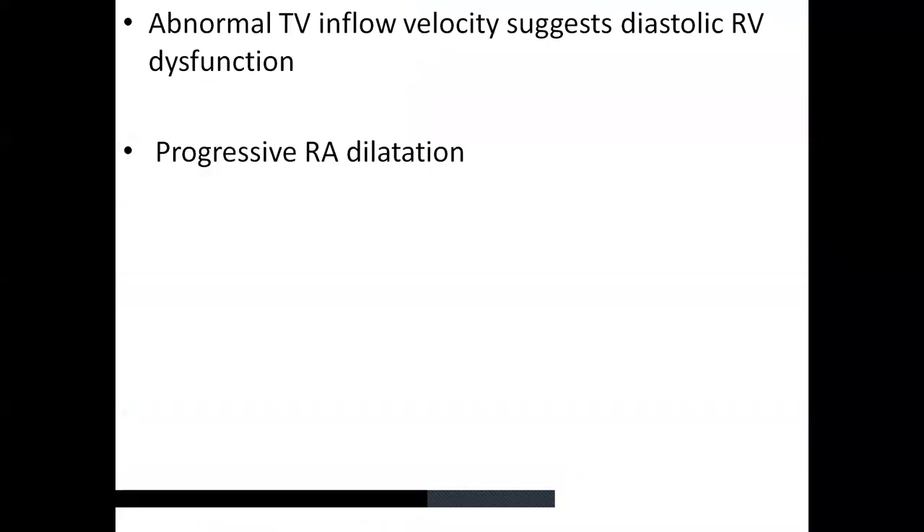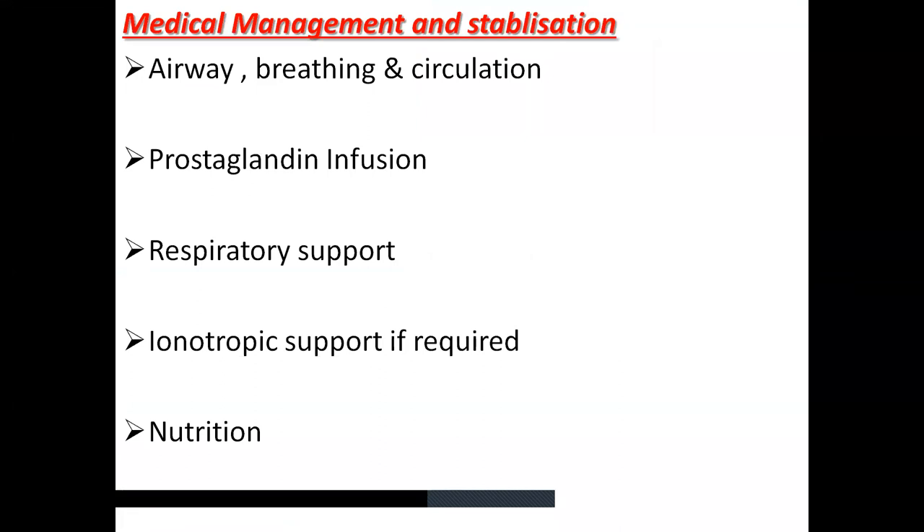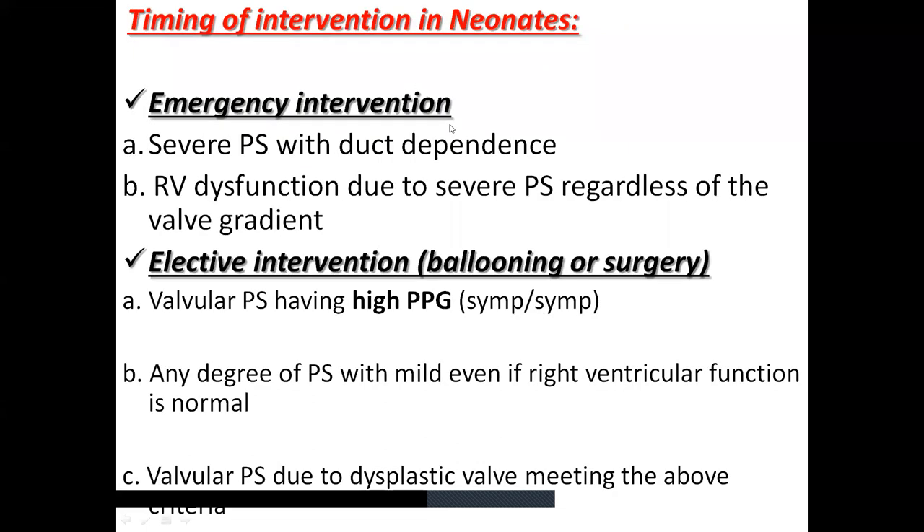Coming to treatment: in any duct-dependent patient, it is very important to secure the airway, manage breathing and circulation, provide need-based inotropes, appropriate respiratory support, monitor saturations and blood glucose, and provide adequate nutrition through IV fluids, parenteral nutrition, or orogastric feeds. Inotropic support and prostaglandin infusion are key. Additional important findings include progressive right atrial dilatation on four-chamber view and abnormal tricuspid inflow velocity suggesting diastolic right ventricular dysfunction.